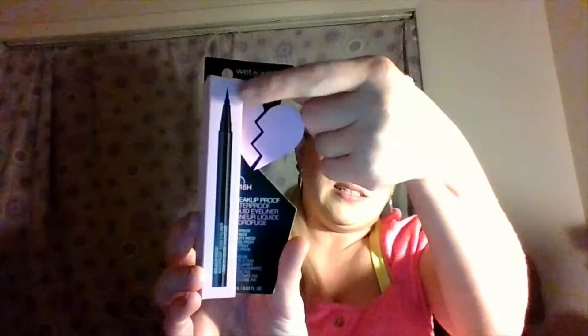I also got the Wet n' Wild. It's a breakup-proof, waterproof liquid eyeliner. I don't think I ever tried this particular one, but I needed a new eyeliner, and I love the felt tips. So I'm really, really excited about this.